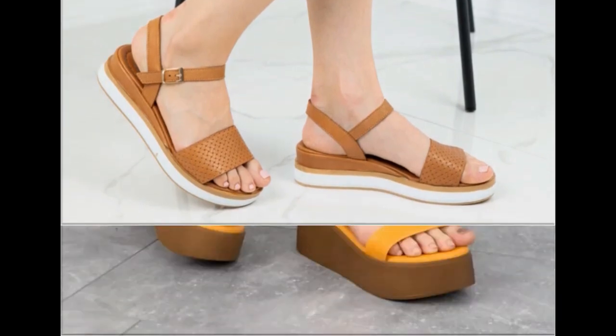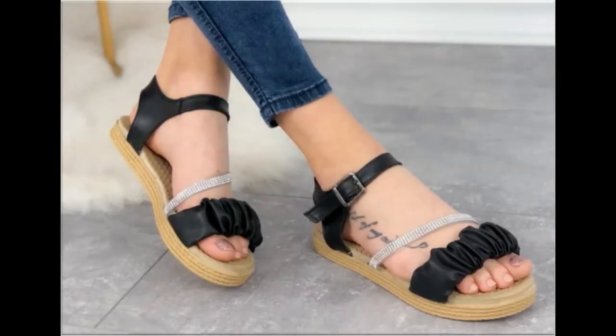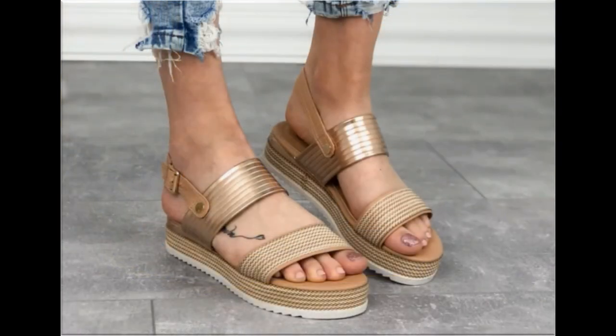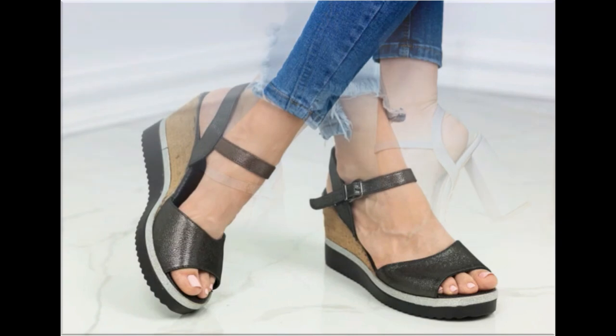Now is the right time if you are interested to order any pair out of this pretty collection. These designs are all beautiful, attractive, soft and comfortable, so you can enjoy your walk. These pairs are fit for your casual wear, formal wear and office wear as well.